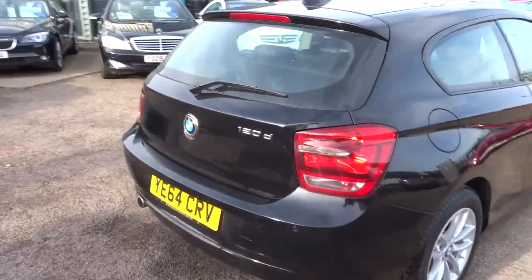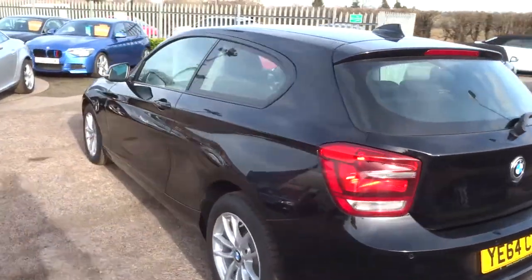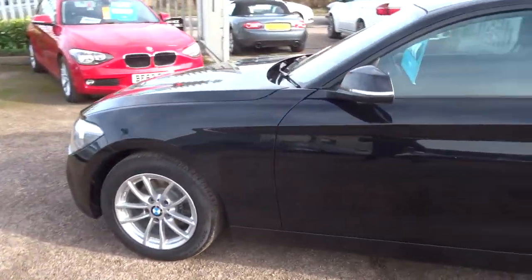It's an automatic. It's got front and rear parking sensors, and it gives you a graphic display as well so you know exactly where you are. And gorgeous BMW alloy wheels.